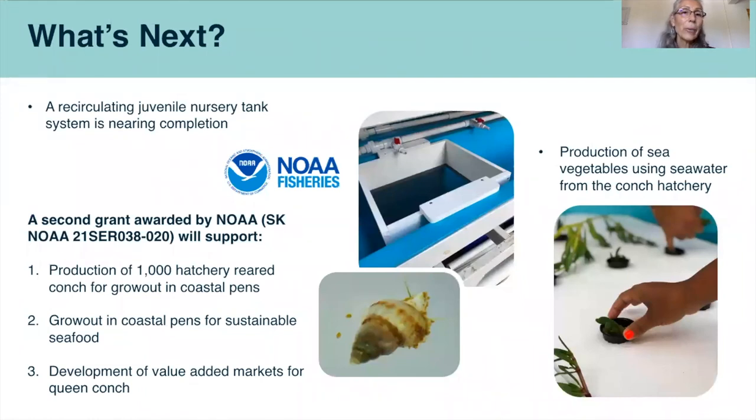So what's next? We have a recirculating juvenile nursery tank nearing completion, and we're excited to start putting our juveniles in that system to grow them for restoration purposes. We also received a second grant from NOAA — also a Saltonstall-Kennedy grant — where we'll produce a thousand conch to be raised in coastal grow-out pens for sustainable seafood purposes. We're also in the process of developing value-added markets for queen conch, working with local restaurants and chefs. We're expanding our project to bring on another species — the production of sea vegetables using seawater from our conch hatchery — supported with a grant from USDA and Puerto Rico Sea Grant.